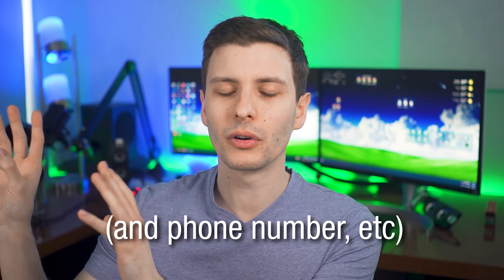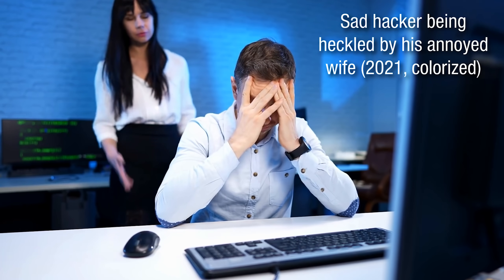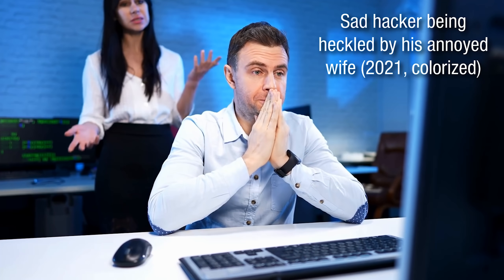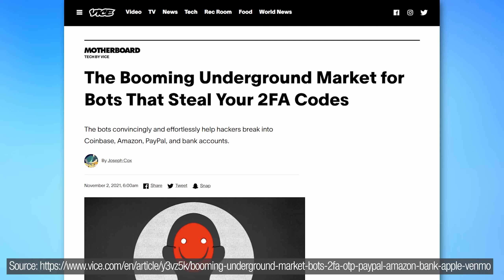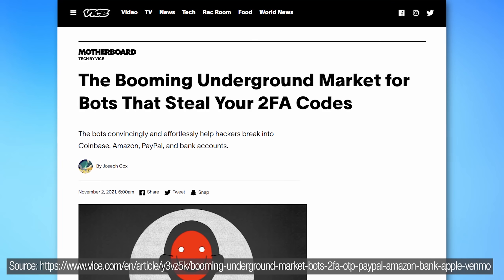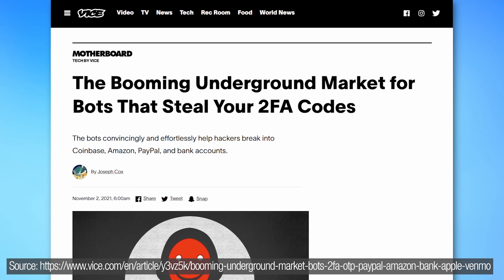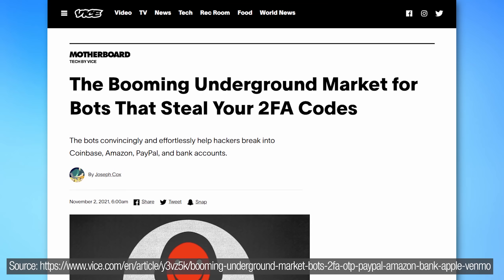To summarize: your passwords and login credentials are already out there on the internet — hackers have access to them right now. When a hacker tries one that works but needs the two-factor authentication code sent to the user, they turn to new services available for scammers that set up a bot to automatically call and pretend to be the website they're trying to log into, tricking the user into giving the bot the code, which gets passed to the scammer who then logs in.